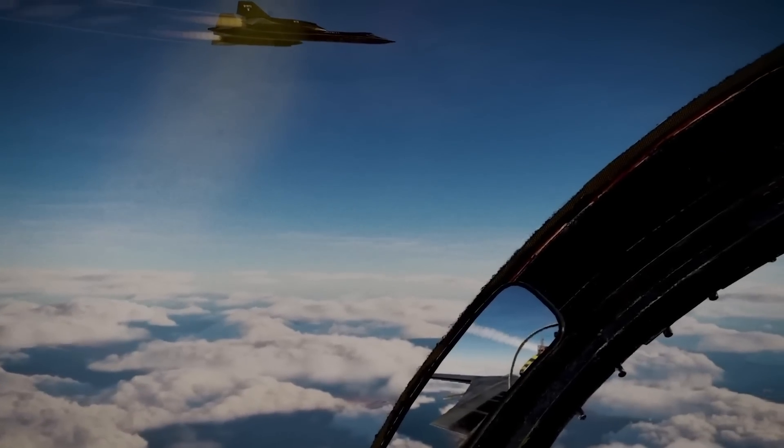The Blackbird was last flown by NASA in 1999 for high-altitude aeronautical research. Since then, every surviving Blackbird has been placed in museums across the United States, including the Smithsonian National Air and Space Museum, the Museum of Flight in Seattle, and the Wright-Patterson Air Force Base Museum in Ohio. While the SR-71 retains its legendary Cold War status, advancements in technology and evolving military demands for intelligence, surveillance, and reconnaissance have paved the way for a new beast of the sky — the SR-72, otherwise called Son of the Blackbird — which is about to make light work of the SR-71's capability.